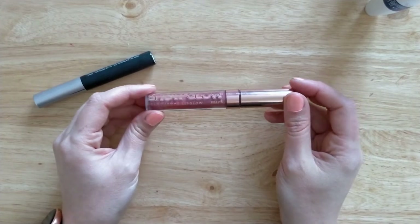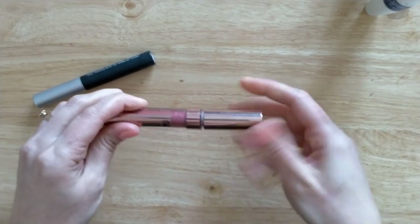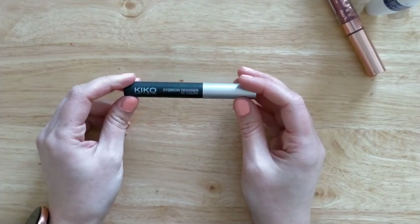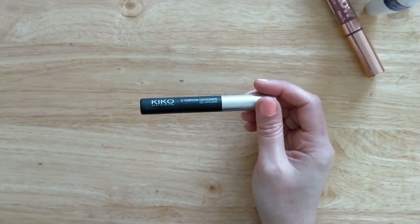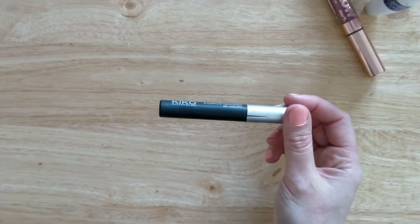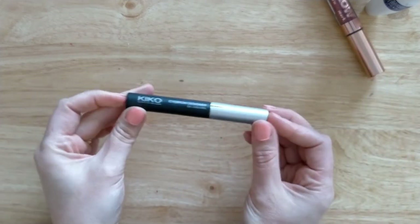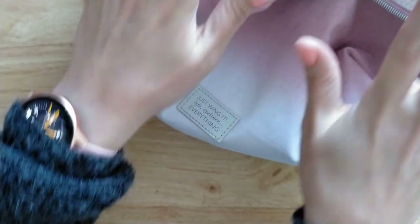I finished the Show Glow Holochrome Lip Gloss — this has been discontinued for a while, though they did bring it back briefly. Mine was in shade Rose Quartz — almost finished, I can barely get anything on the brush. Really nice, enjoyed it, and hydrating as well. I also finished the Kiko Milano Eyebrow Designer Gel Mascara — for an affordable brow gel this worked really well. It even works better for my flyaways than a flyaway control gel that costs about five times the price. A great option if you're looking for an affordable clear brow gel.